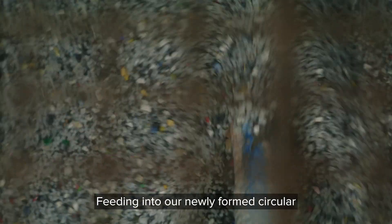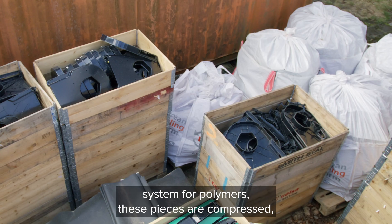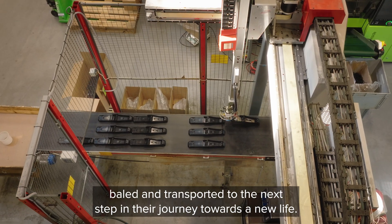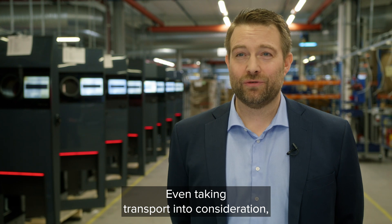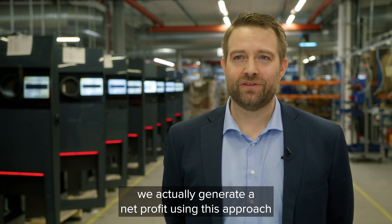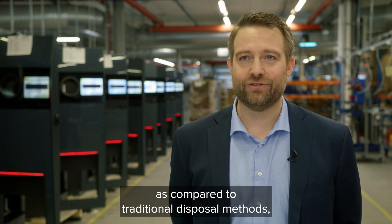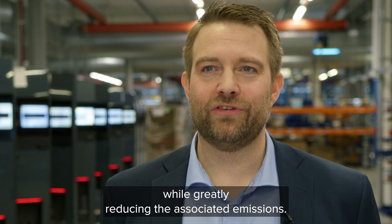Feeding into our newly formed circular system for polymers, these pieces are compressed, baled and transported to the next step in their journey towards a new life. Even taking transport into consideration, we actually generate a net profit using this approach as compared to traditional disposal methods, while greatly reducing the associated emissions.